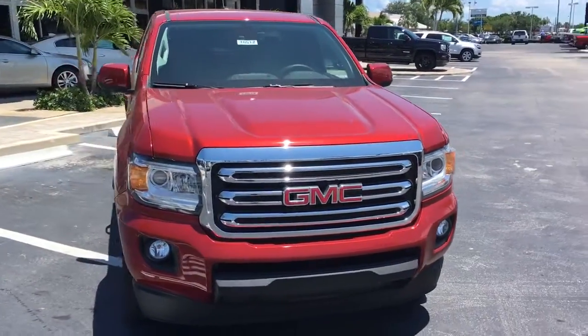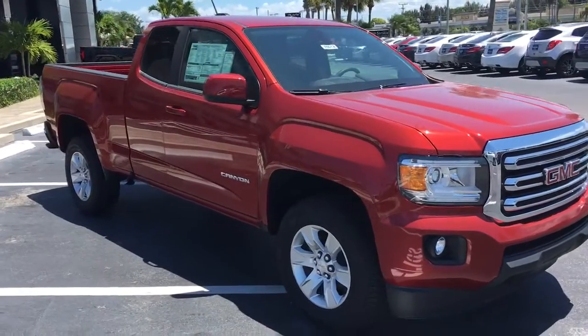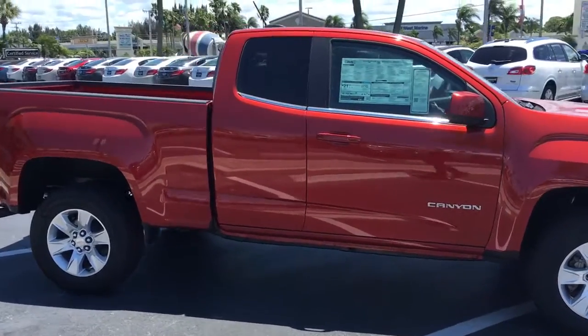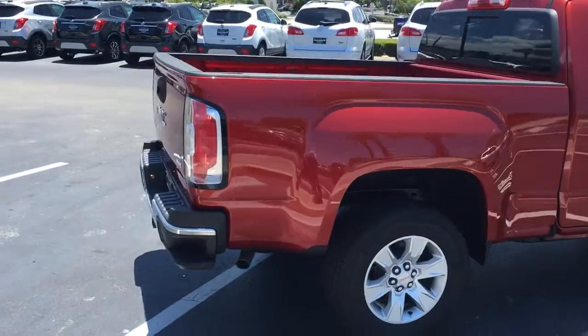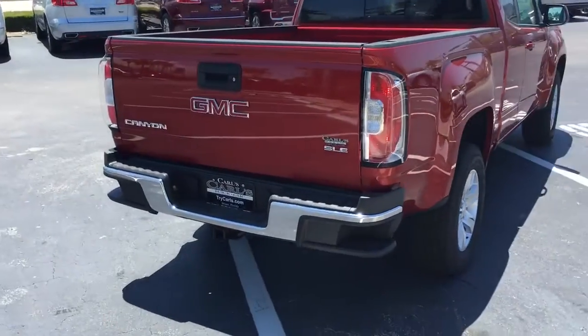Hello, my name is John Dee from Carls Buick GMC. I just want to shoot you a real quick video of one of our 2016 GMC Canyon. This is an SLE model that comes with remote start. You can remotely start your vehicle from up to 200 feet away with the key fob, or from anywhere you have cell phone service with the free Remote Link app.